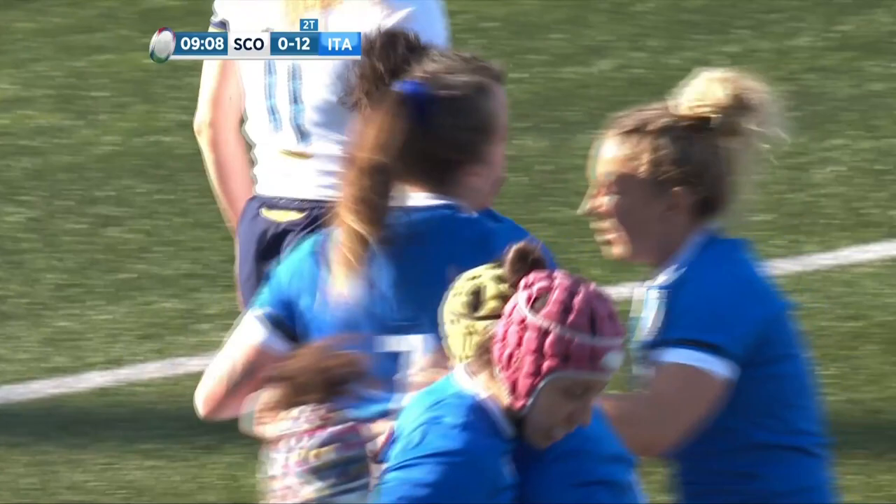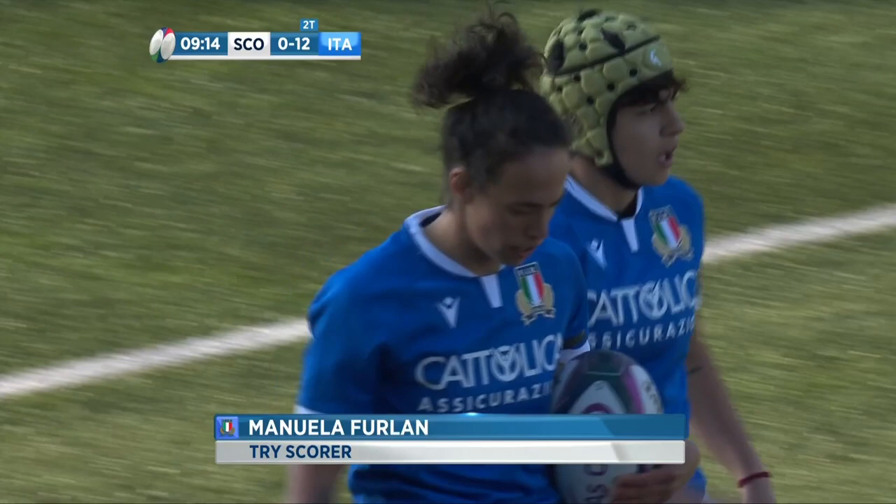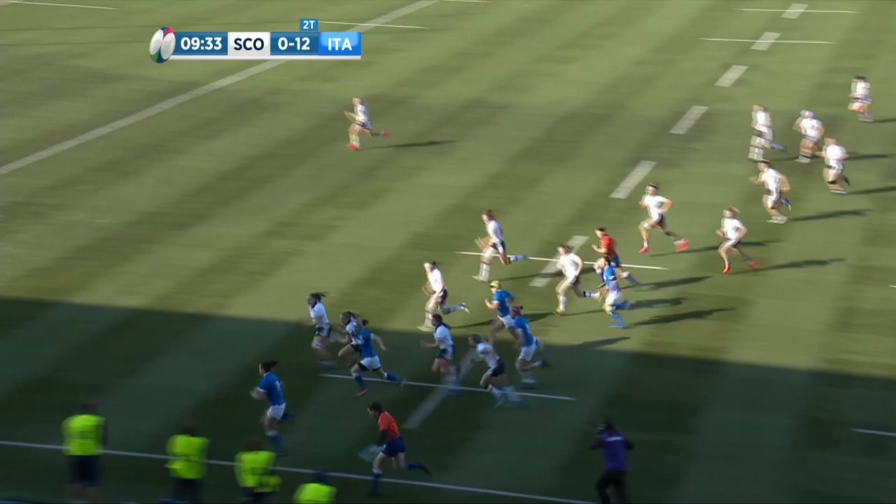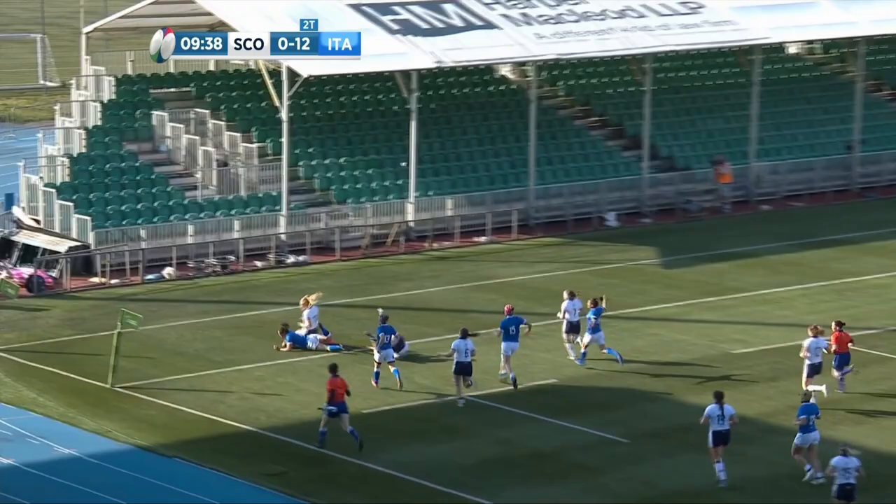The Italian captain goes over — that is her 17th try for Italy and they are absolutely flying here. Scotland overflowed just slightly, and then a brilliant counter-attack from Italy, their backs again showing just what they can do. That's speed from Furlong on the outside — she really turned on the gas. She did some great carrying in the fixture against England, 97 metres clocked up, and it looks like she wants to clock up a few more.